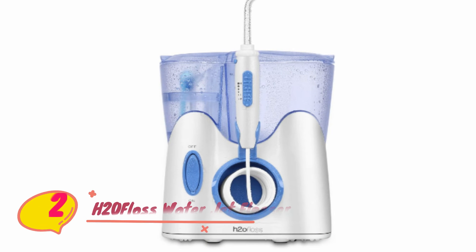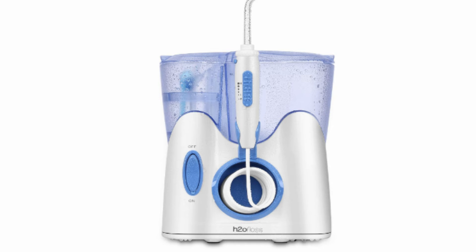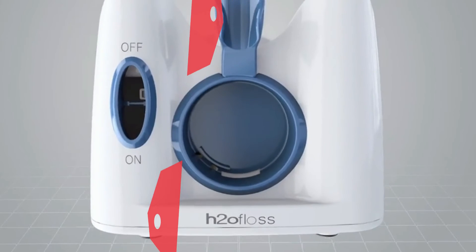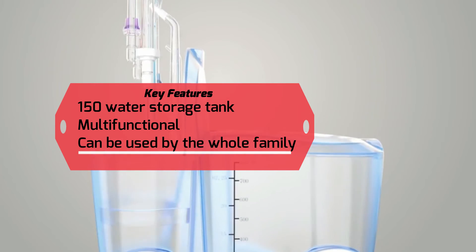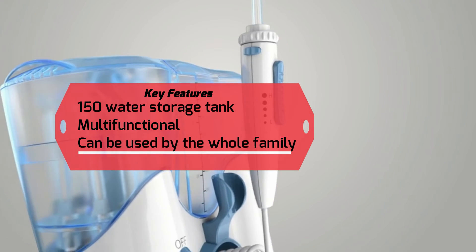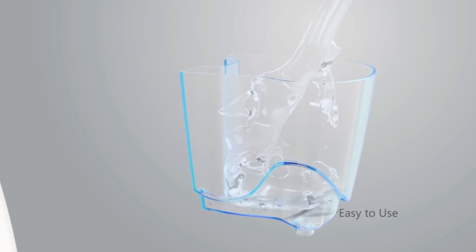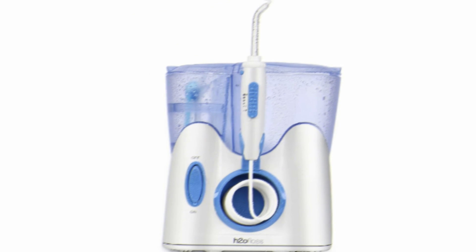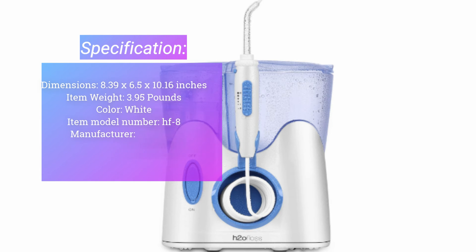Number two: H2O Floss Water Jet Flosser. For the same introductory cost as many other models, H2O Floss gives you more features — instead of the standard seven tips, you get 12 different tips to choose from, customizing your clean in a snap. They surveyed water jet flosser users to determine the most comfortable pulse settings and integrated them into this model. One of the main problems with most water flosser designs is the noise, and H2O Floss took care of that too — it is perhaps the most quiet model available.